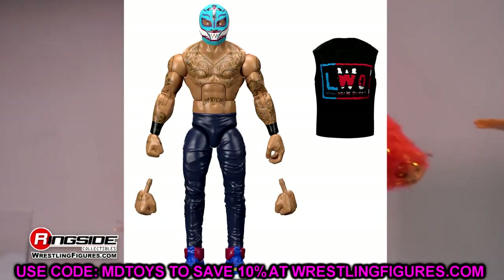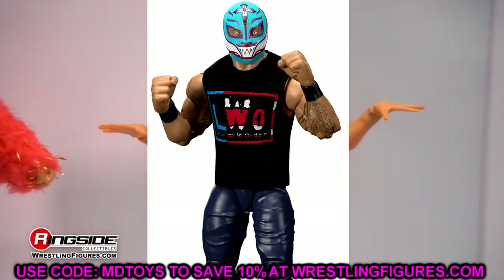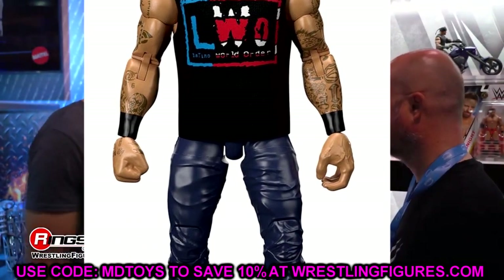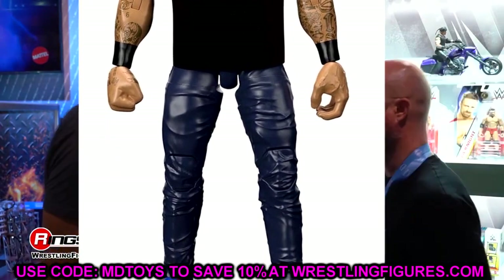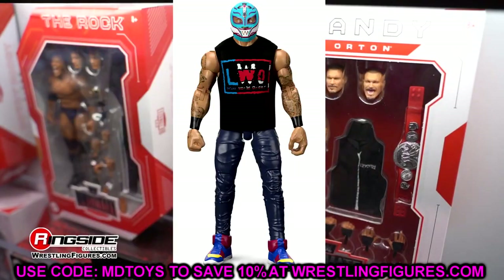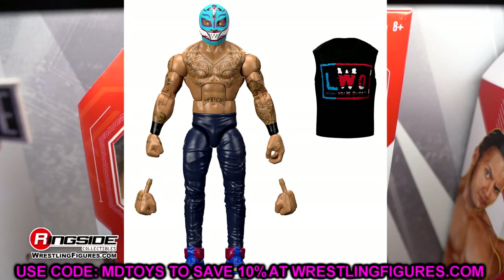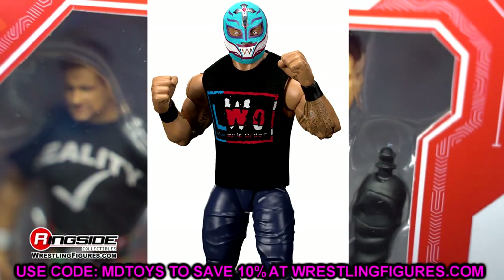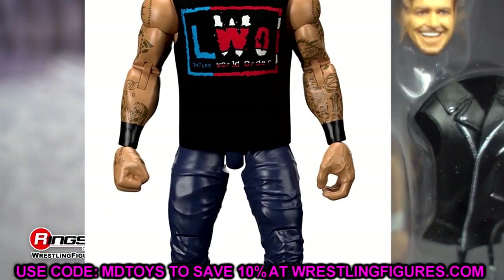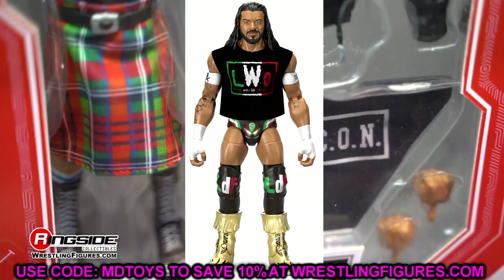Let's start with Rey Mysterio. This is a promo gear version — he's got his skinny jeans on. It does look like he has John Cena shoes, and I feel like they may need a new mold. This is a computer-generated image, not the figure itself. But I really love the promo gear, the mask looks great, you get the removable shirt, and the tattoos. Hopefully all shirts are cloth and not rubber.